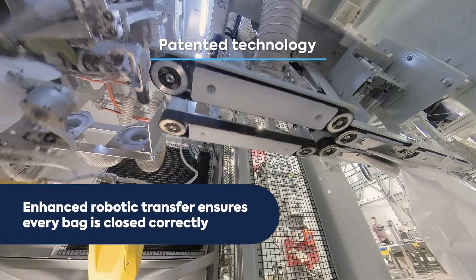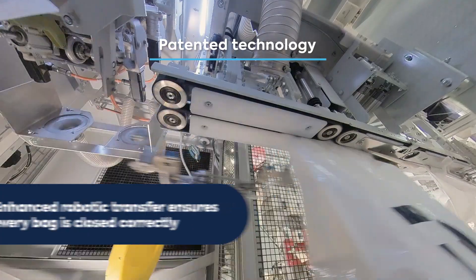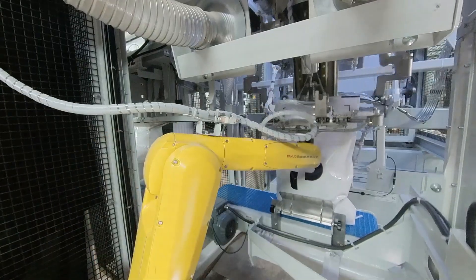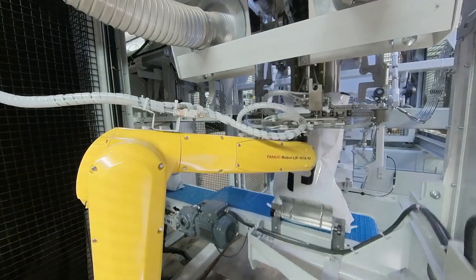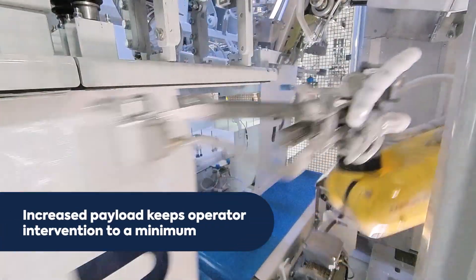Once filling is complete, the enhanced robotic arm transfers the bag to the sealing unit. This larger robot provides greater durability and uses advanced components to minimize operator intervention while increasing throughput.